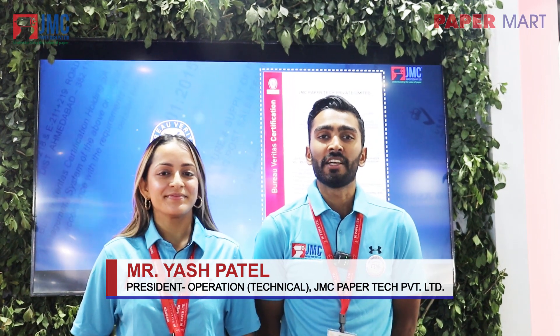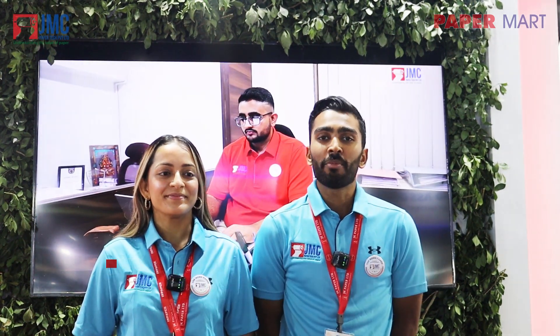One of JMC Paper Tech's major innovations is in the integrated pulp mill. JMC's technical team and R&D team have jointly worked together to extend its product range to include the stationary digester, the continuity digester, brown stock washer, and more. We have already secured an order for a 100 ton bagasse and 200 ton wood pulping mill.